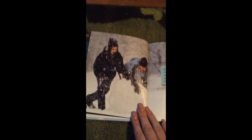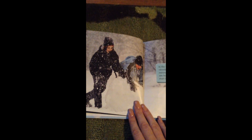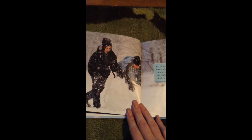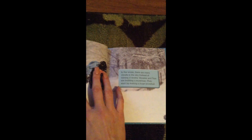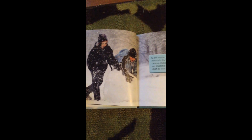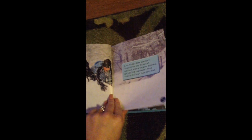In the winter, there are many clouds in the sky. Instead of raining, it snows often. Vanessa and Tom are building a snowman — they start by making a huge snowball. The temperature outside must be very cold for the rain to change into snow. So if you notice it's winter at your house and it's not snowing, it must mean that it's not cold enough yet.